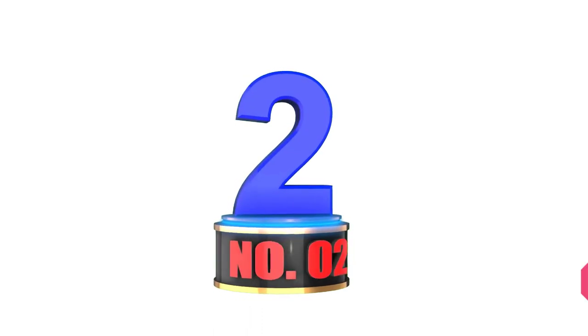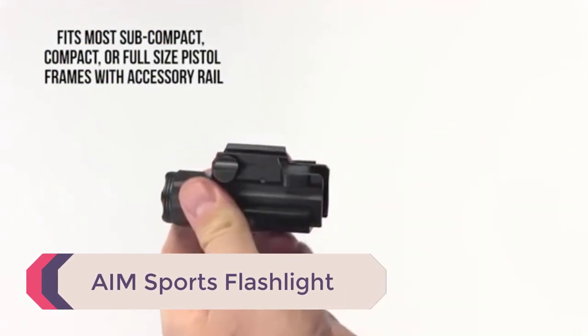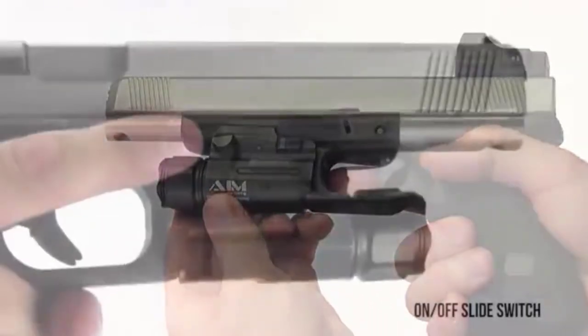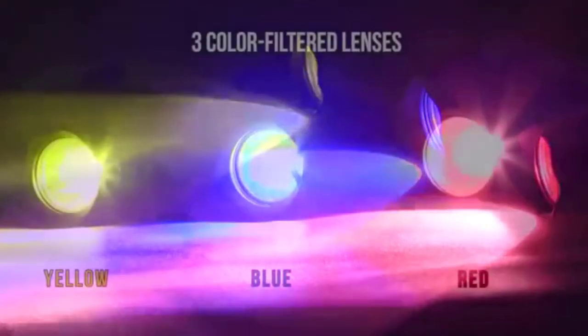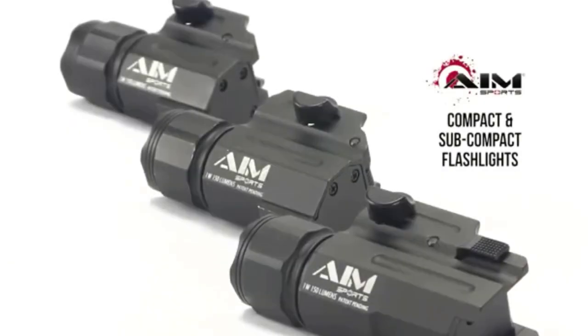Number 2: AIM Sports Flashlight. This AIM Sports Subcompact Pistol Flashlight is another inexpensive option for someone in need of a pistol light. It fits most subcompact pistols that have a rail. Its body is made of aircraft-grade aluminum and it has a maximum output of 150 lumens. This flashlight comes with three-color filtered lenses so that it adapts to a variety of scenarios and environments.